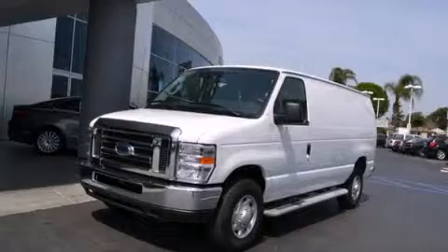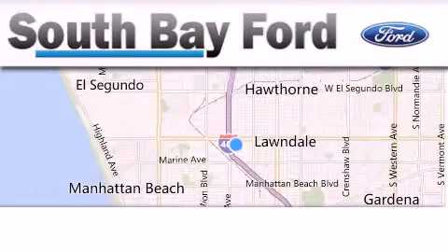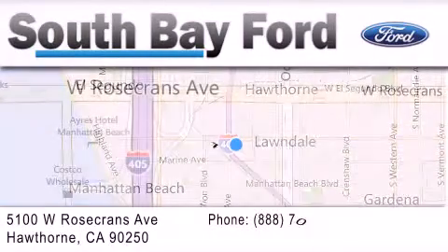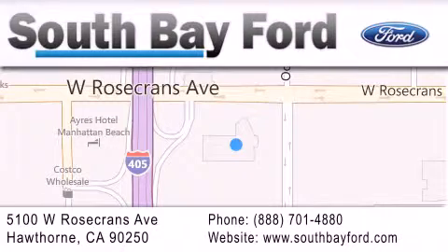We invite you to contact us today to learn more about this vehicle. South Bay Ford is your Hawthorne area Ford dealership, specializing in new and pre-owned vehicles, service, and parts. Stop by our showroom at 5100 West Rosecrans Avenue in Hawthorne or visit us online at southbayford.com.